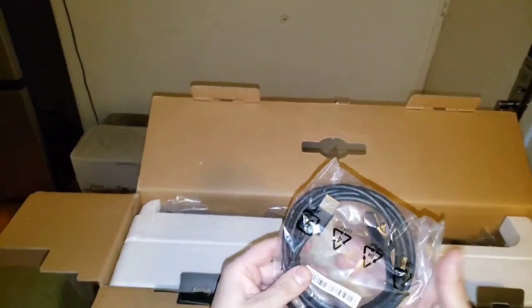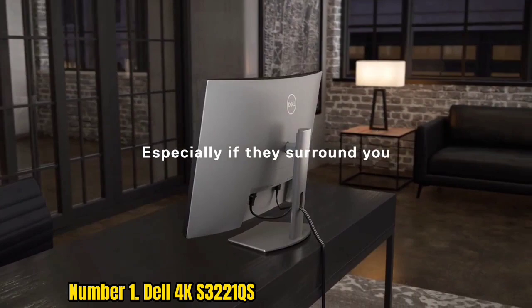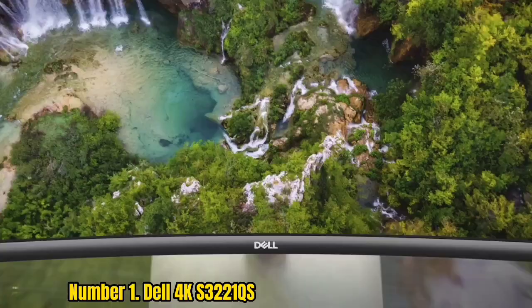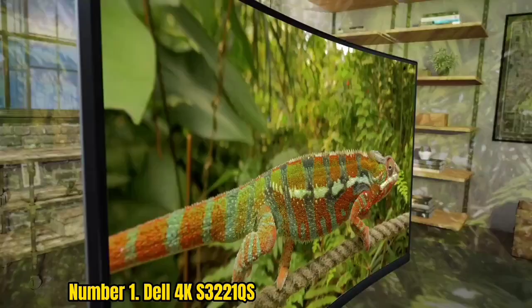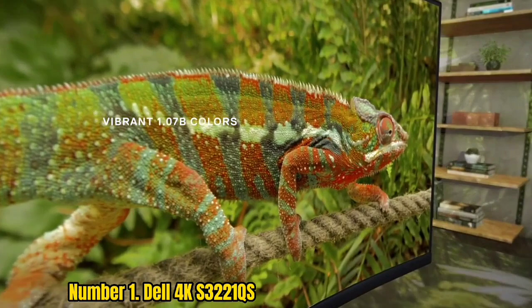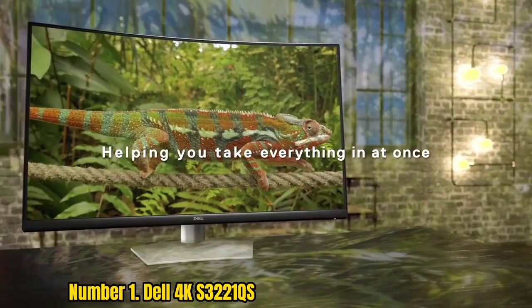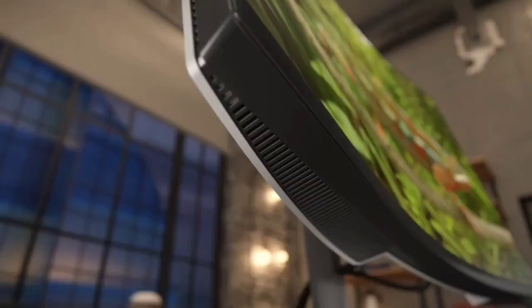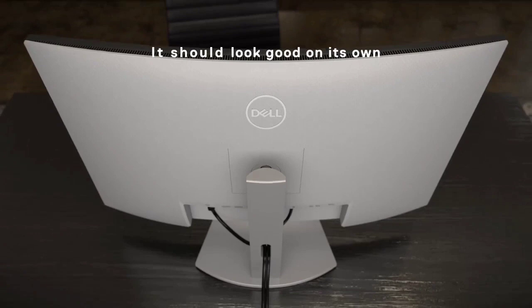Number 1: Dell 4K S3221QS. Dell's 4K monitor is stunning inside and out. We love its woven arctic white design that lends to its unique elegant look, allowing it to stand out against the sea of black and gray monitors out there. Its display is impeccable — on top of 4K resolution, it has a contrast ratio of 3,000:1, support for 1.7 billion colors, up to 4ms response time, and a 178/178 viewing angle that together produce stunning, crisp, and vibrant visuals. Those who like to multitask will appreciate its extra features like picture-in-picture, picture-by-picture, and USB 3.0 hub.